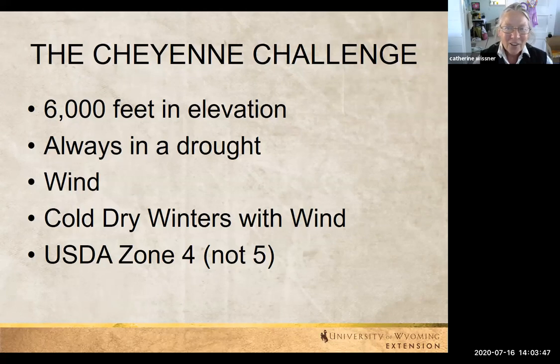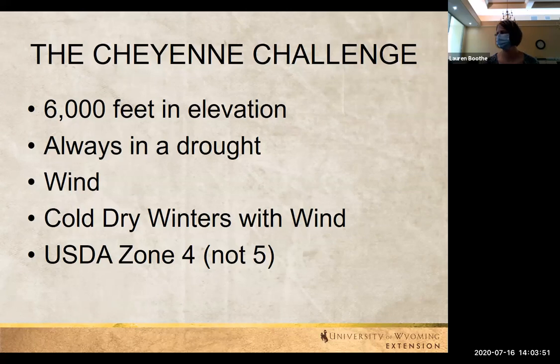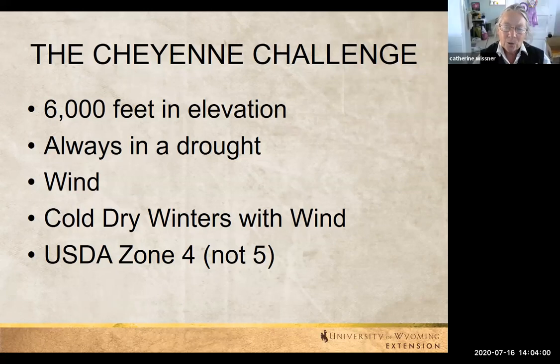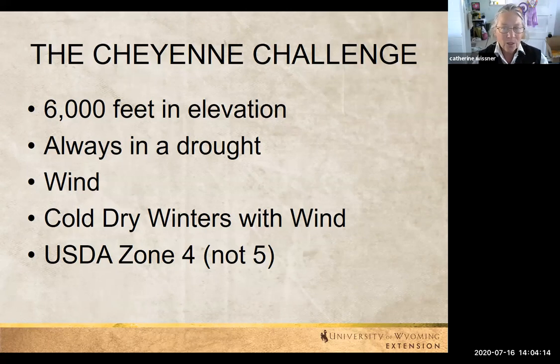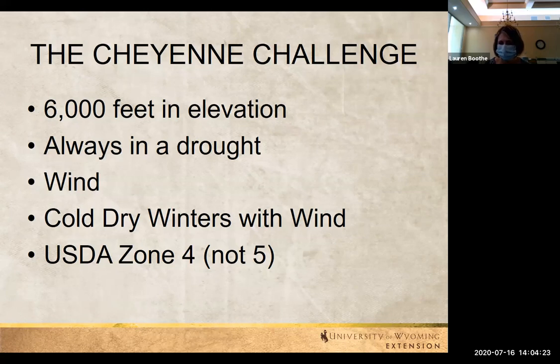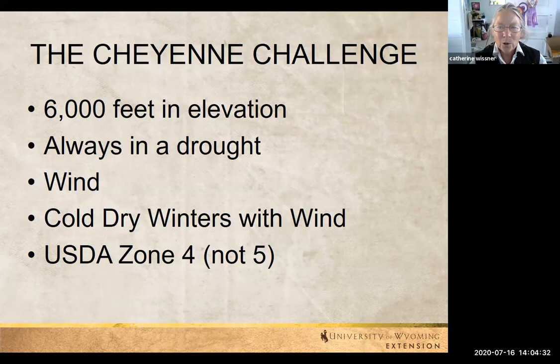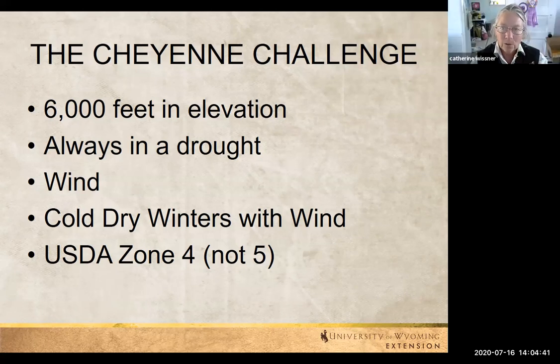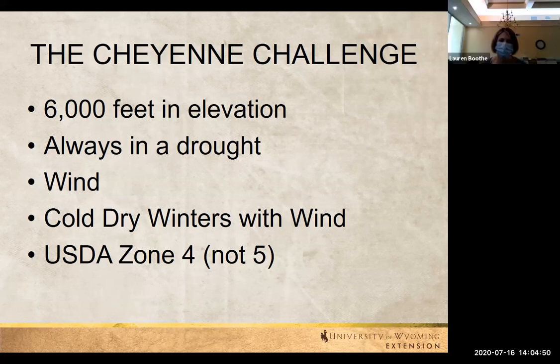The advantage of dry air is we just don't have the insect problems, we don't have fungal or bacteria problems. But we do have other issues. One of those is the wind — the wind always blows here and sometimes it can be pretty daunting. Winters are cold and dry, not a lot of moisture in that snow. I do keep track of snow moisture — if we get a tenth of an inch of moisture, that's about an inch of snow. The USDA keeps trying to tell us we're a zone five, but we're not — we're zone four, because of the soil pH being alkaline. You never want to lime the soil in the western United States; it's already full of lime. We have a lot of things that are challenging for trying to grow things.